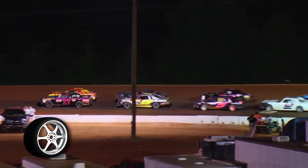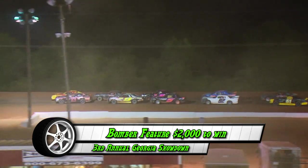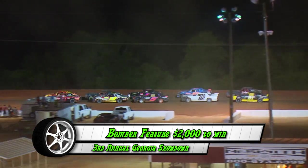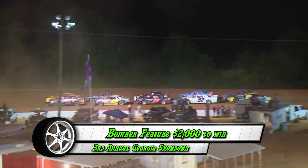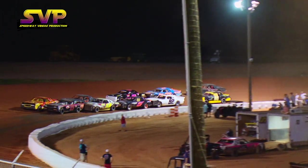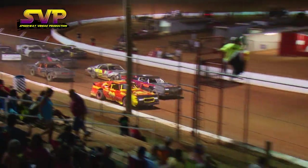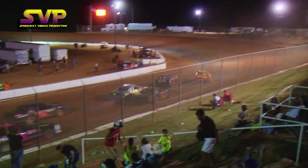Starting on the pole, the veteran and former champion in car 27, Jeffrey Yates. Ladies and gentlemen, that's how they'll stack up. We're going to turn them loose. Off of turn four, we are green flag racing.